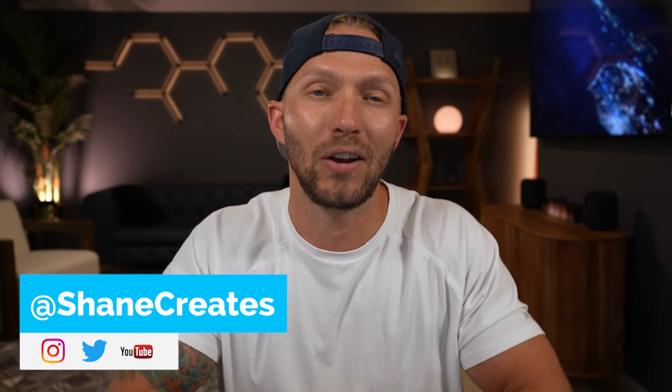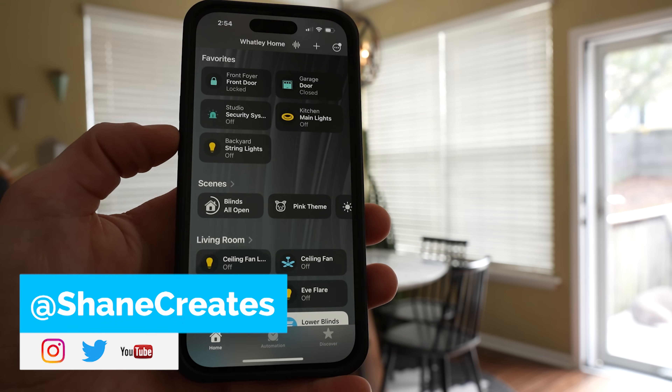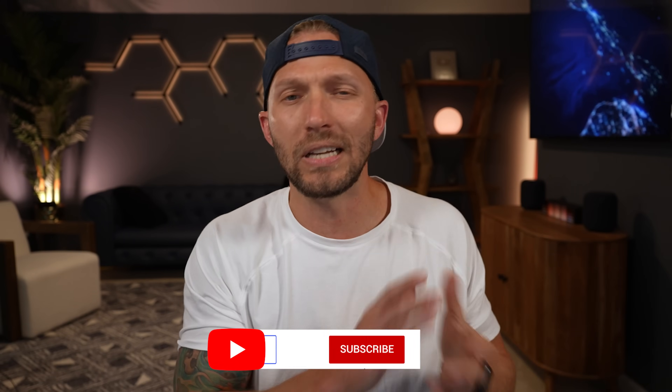Welcome back. My name is Shane and this channel is all about building an easy Apple Home smart home, with new videos and live streams published every week.